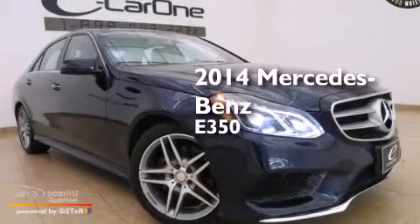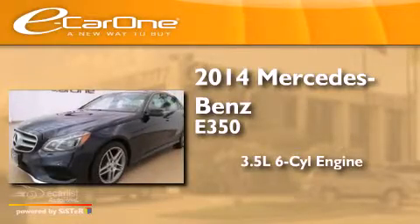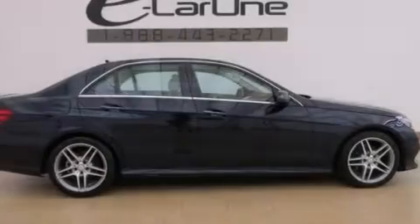This is a 2014 Mercedes-Benz E350. It has a 3.5-liter, 6-cylinder engine, an automatic transmission, and all-wheel drive.